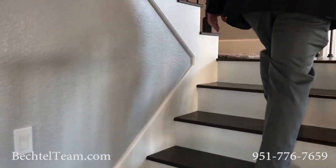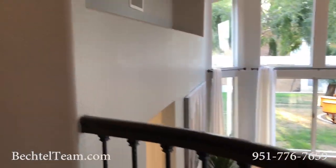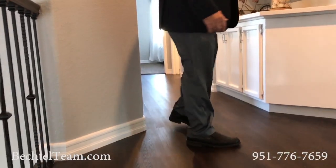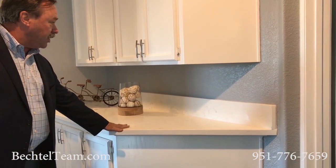Look at this — beautiful woodwork all the way around on the rails and beautiful wood floors. As you come up the stairs, you're going to notice that same quartz countertop that the kitchen has up here.